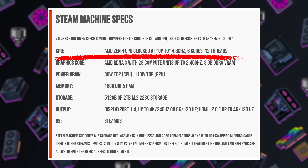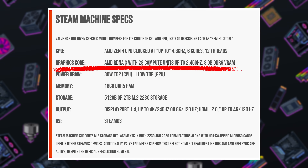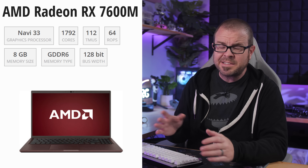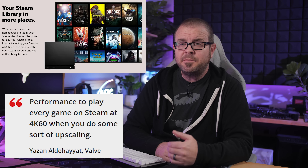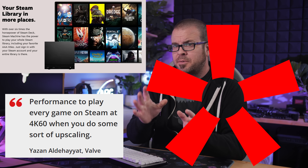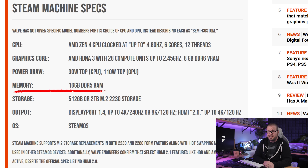Hardware-wise, the Steam Machine is powered by a semi-custom AMD CPU with 6 Zen 4 cores running at up to 4.8GHz, and an AMD RDNA 3 GPU with 28 compute units and 8GB of dedicated DDR6 VRAM, which should reportedly perform about the same as a slightly overclocked Radeon 7600M — putting it in the same range as an NVIDIA RTX 2070 or Radeon RX 6600 for desktop performance. There's 16GB of DDR5 RAM, which is upgradeable per Digital Foundry, as there are two SODIMM slots internally, though they require disassembly to access.